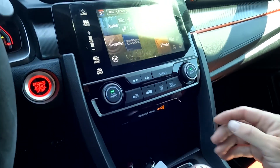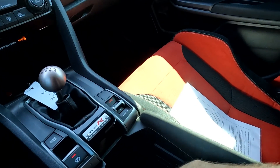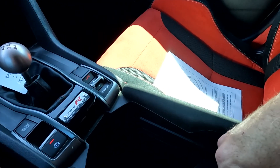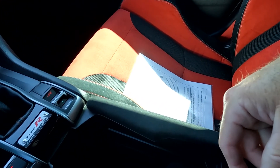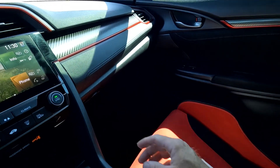As you come over here, you've got your infotainment system and then your phone charging area right there. You do have stowage down here, cup holders, and additional stowage right there.